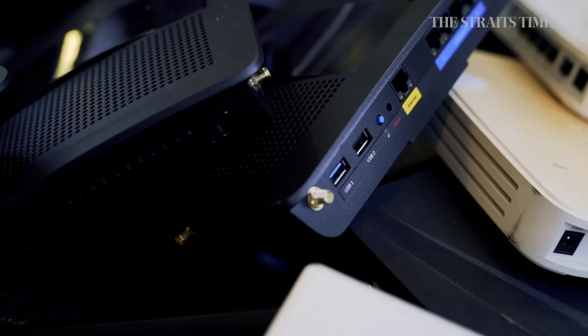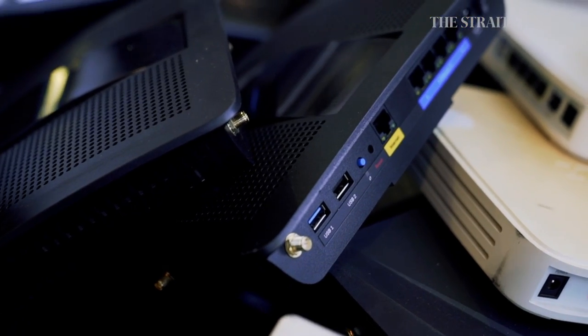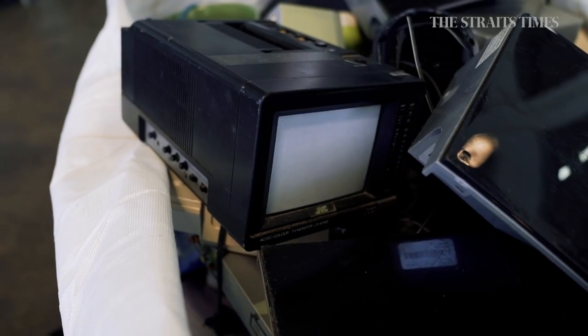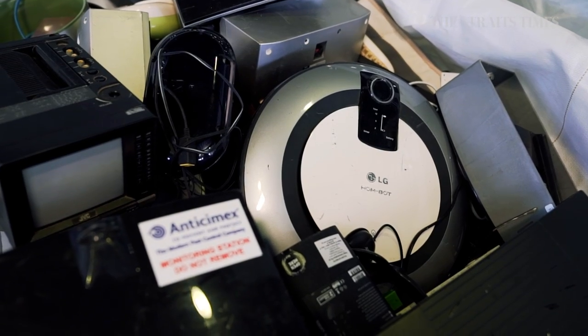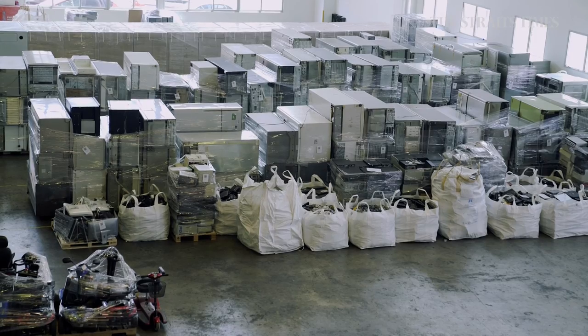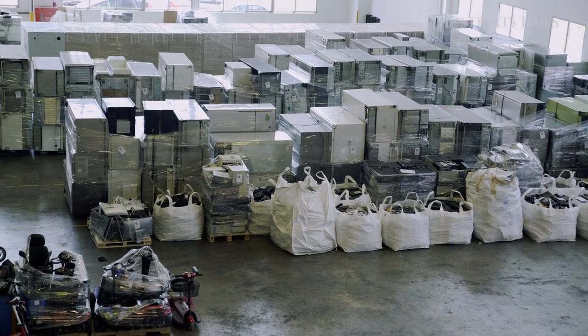E-waste is a big issue. About 60,000 tons of electronic waste are generated in Singapore each year. Rather than throw your defunct or outdated tech gear in the trash, and to help Singapore's Zero Waste Master Plan to reduce one-third of the waste sent to Semakau landfill by 2030, you can send it for recycling.